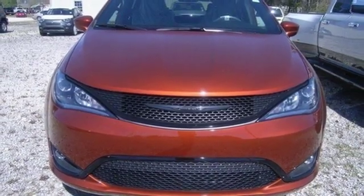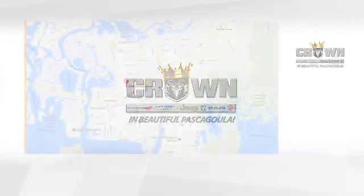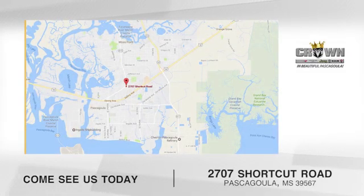See what it can do for you when you take it for a test drive. Crown Dodge Chrysler Jeep Ram Fiat. Come see us today. We're located at 2707 Shortcut Road in beautiful Pascagoula, Mississippi.